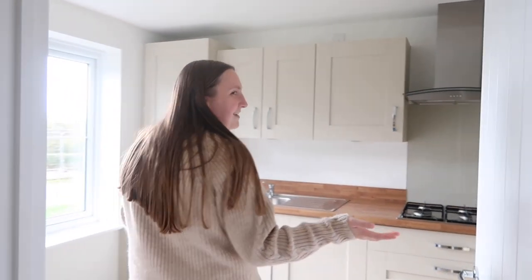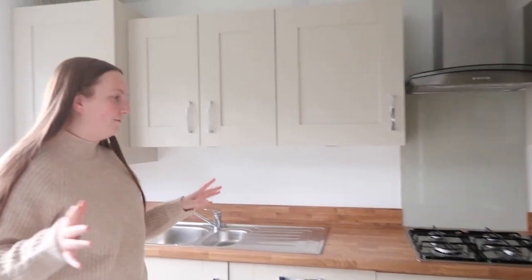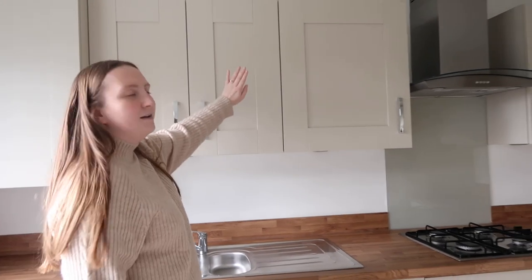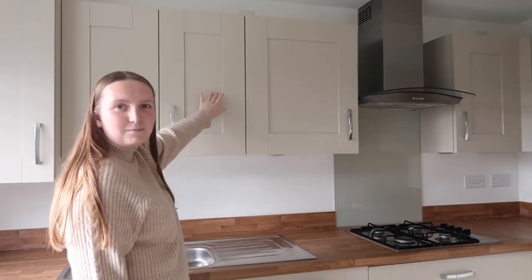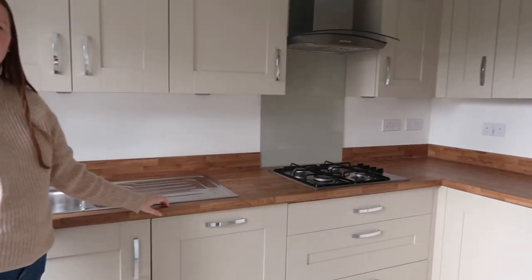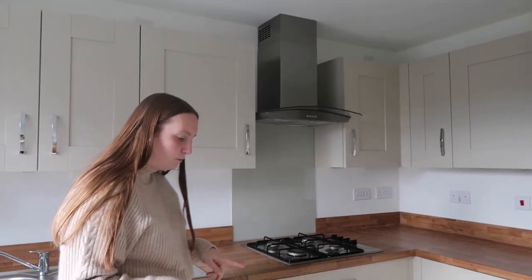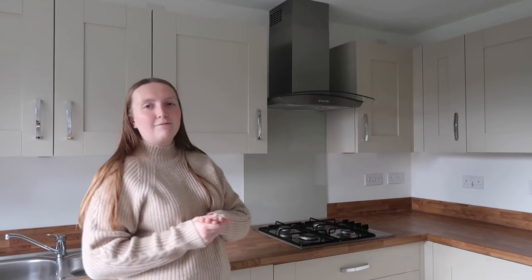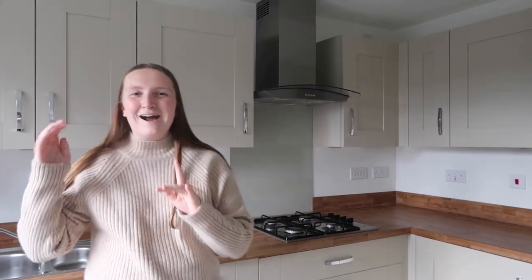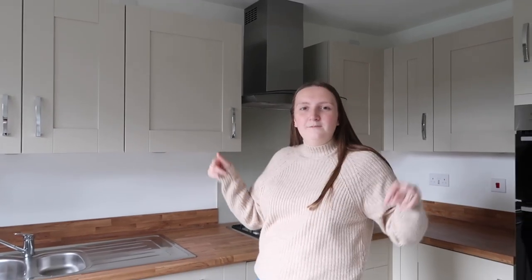So just through here we have our gorgeous kitchen. Apologies if it's a little bit echoey — it's because we've got nothing in the house yet. We decided to go for stone-coloured cupboards, our countertop is oak. At the moment we don't actually have any flooring in, but we're going to get it fitted in about two weeks time.